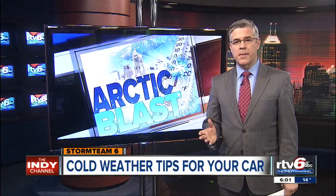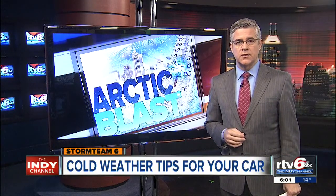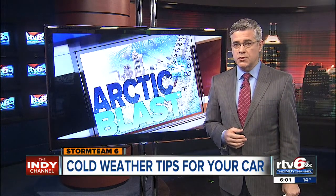Calls for help are coming in to AAA and local repair shops as the temperatures continue to drop. Renee Jameson joins us live with some steps you can take to help ensure your car starts and doesn't leave you stranded.